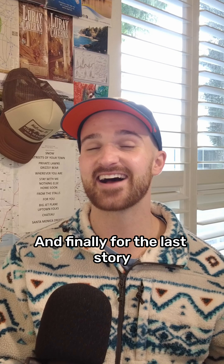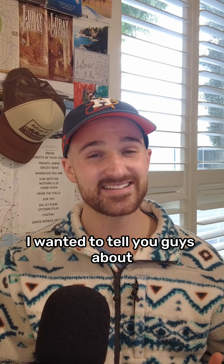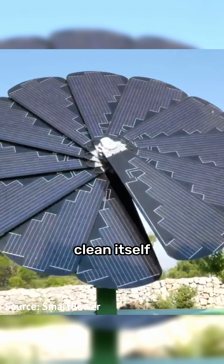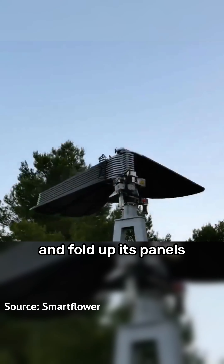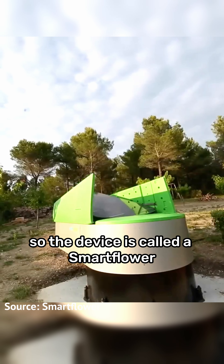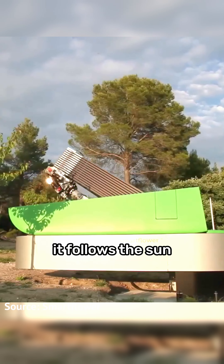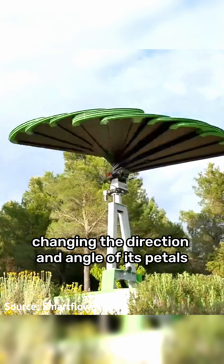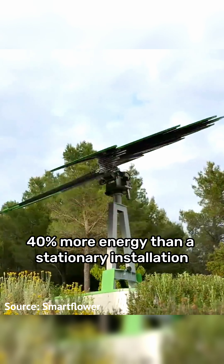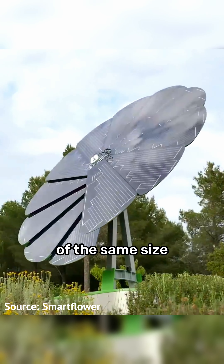For the last story, a solar sunflower can track the sun, clean itself, and fold up its panels to protect them from storms. The device is called a SmartFlower and just like a normal sunflower it follows the sun, changing the direction and angle of its petals so it can produce up to 40% more energy than a stationary installation of the same size.